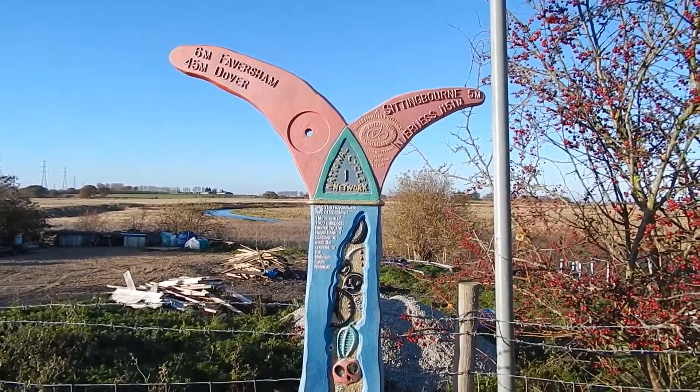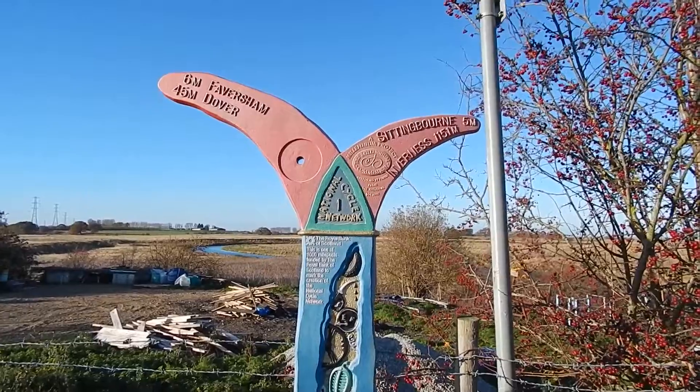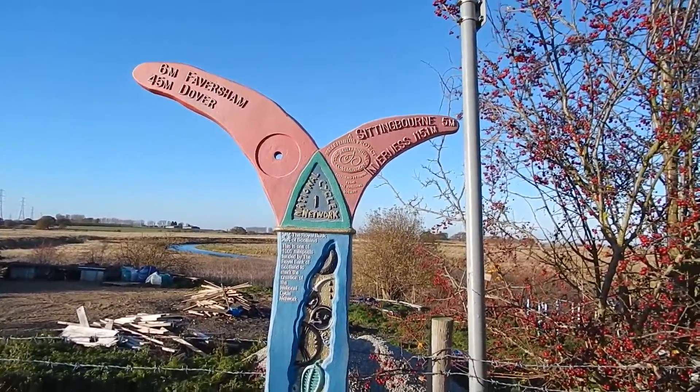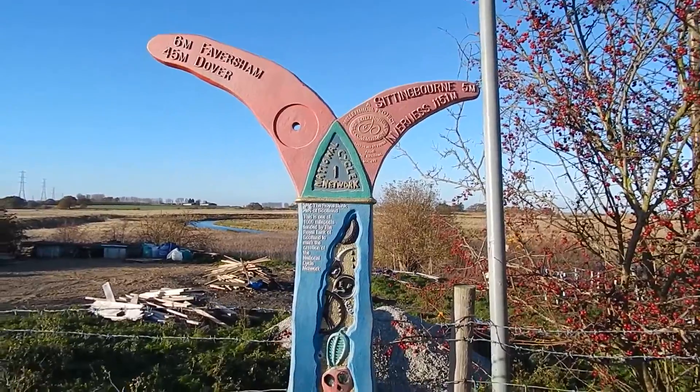Now passing this milepost — Faversham is a bit more than six miles along Saxon Shore Way, because it goes along a couple of creeks: Faversham and Oare Creek. Now that's a bit misleading — it might be on a cycleway, six miles but not on Saxon Shore Way.